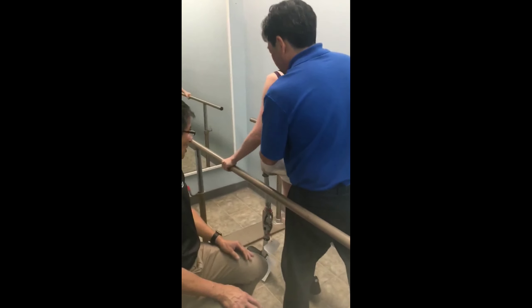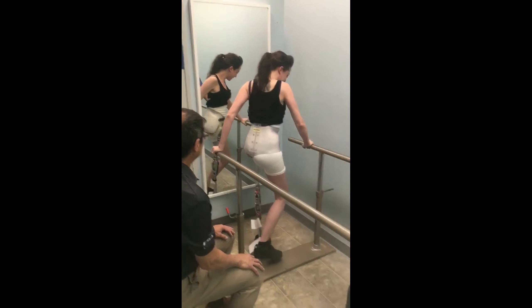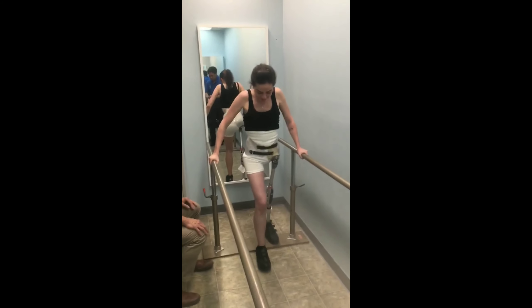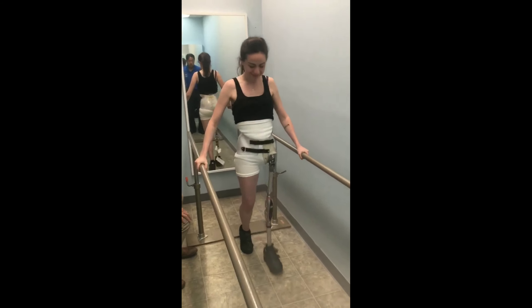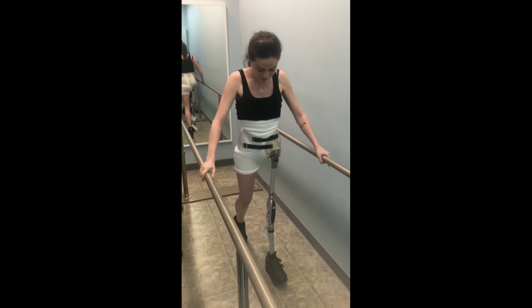One of my problems was that I couldn't actually lean far enough to really kick the knee out. So as I was walking, they would say lean, lean, lean — it's kind of a running joke. But I just forgot how to walk. At this point it's been months.